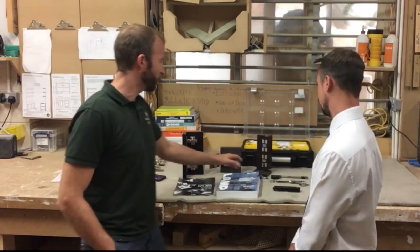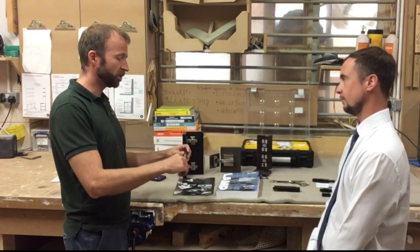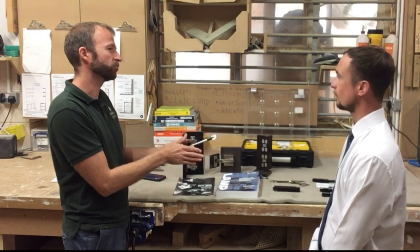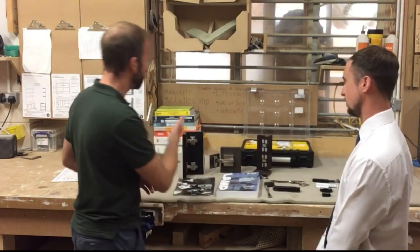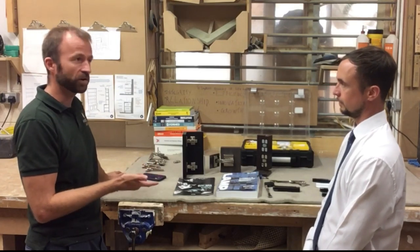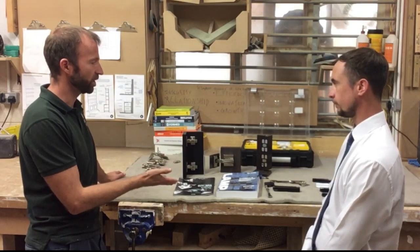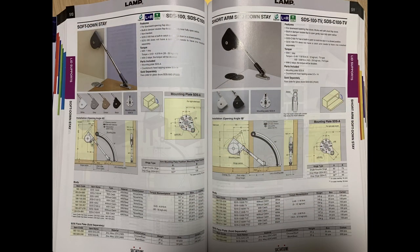The thing that first brought me to Sugatsune was I was looking for a short type of lid stay — it was for a media unit with a very small drop-down flap that wanted to look like a drawer front. I couldn't find an appropriate one from my usual go-to place, Hafele, or if I could find one it wasn't soft close. So I heard about Sugatsune, got a brochure, and that was one of the first things we used.